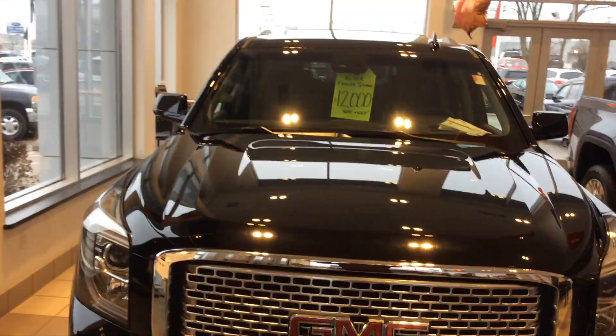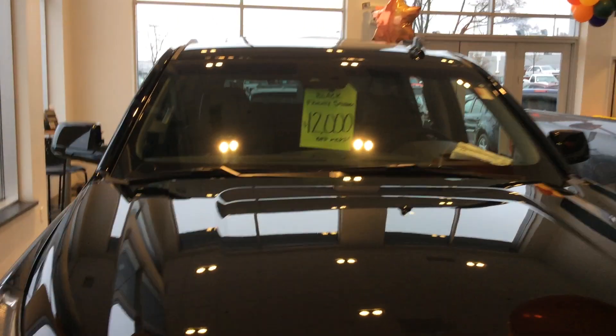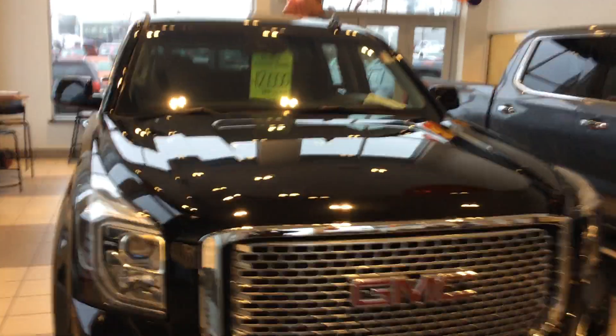Hey Nick, Greg Prince here with Boucher Bewick GMC in Waukesha, Wisconsin. Showing this 2017 Yukon XL Denali that we've been talking about earlier today.